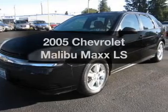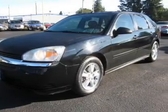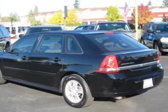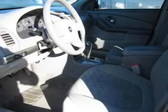Get noticed in this 2005 Chevrolet Malibu Max. This is the set of wheels you've been looking for, with a reliable six-cylinder engine connected to a smooth-shifting automatic transmission.